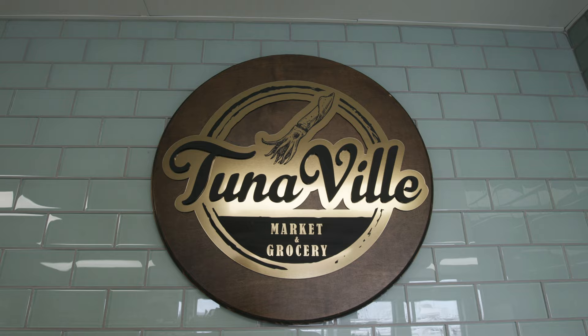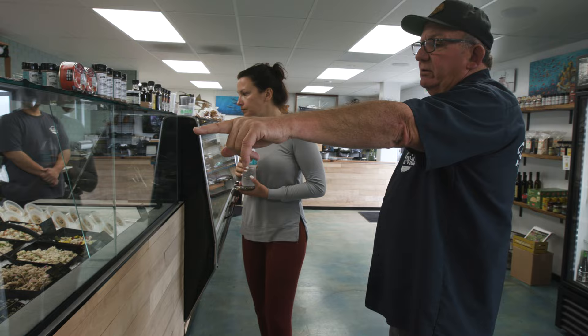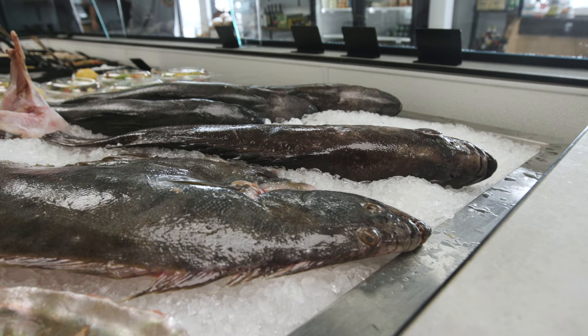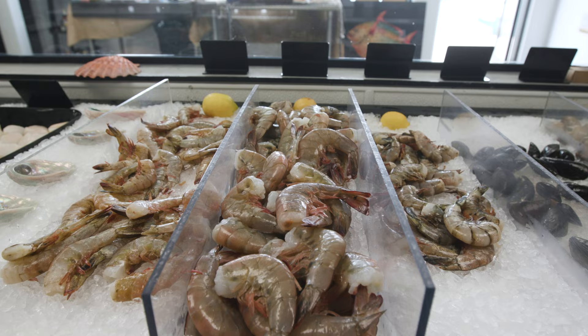Hey everybody, Trout here with BD Outdoors and we are on beautiful San Diego Bay. More importantly, we are at Tunaville. Today we're going to meet Tommy Gomes — one of the best fishmongers in the game. We're going to learn about fish, shellfish, sustainability, and sourcing. Tommy's going to hook us up with all the information you need when you want to select fish, seafood, whatever you want to put on your plate.